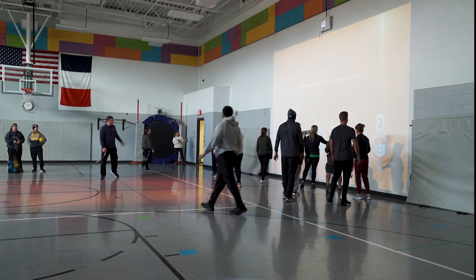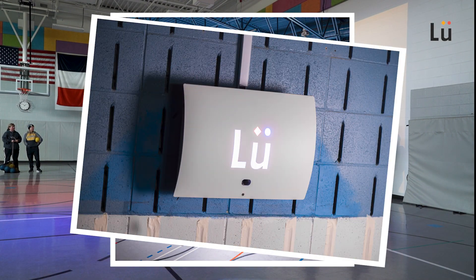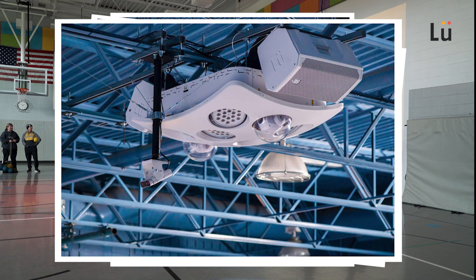In 2021, with help from ESSER funds, Eco Kenwood was able to purchase the Lou integrative playground to use in its physical education classroom. I've incorporated it into their daily lessons — into warm-ups, into games.